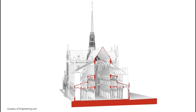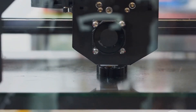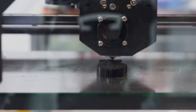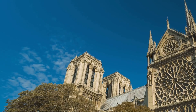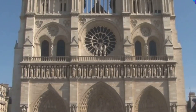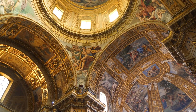A key tool in the restoration was the use of advanced 3D laser scanning technology, which allowed for the creation of precise models of the damaged areas of the cathedral. This was particularly fortunate as French gaming company Ubisoft had previously scanned the entire cathedral in 2014 for their game Assassin's Creed. The company provided the data to the restoration team and also pledged $500,000 to aid in the reconstruction effort.